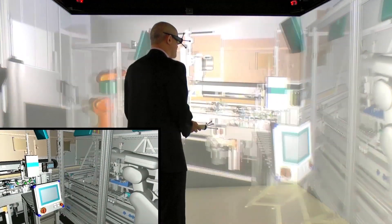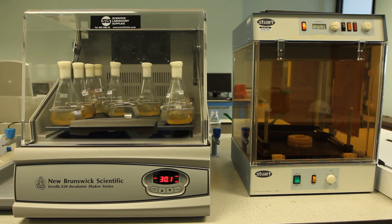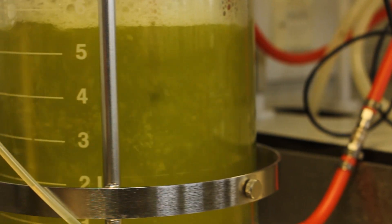From one area of the Catapult centre we can be working with virtual reality — simulation of the processes. The next minute you can actually be working on a machine that you've previously simulated. Each centre has unique technology available within the UK, and often it's the only one of its kind in Europe or even in the world.